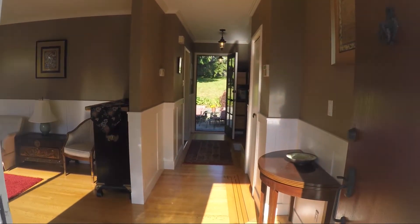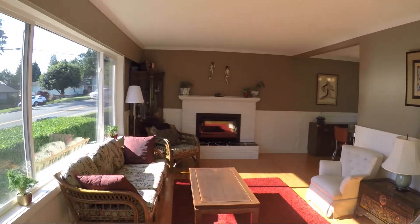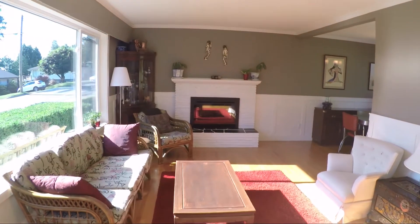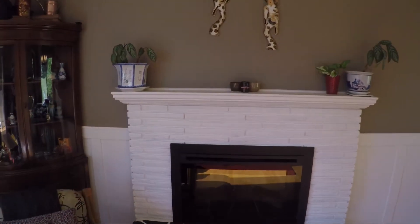You enter the home to an open foyer and the refinished original hardwood floors with the black inlay border. The living room features an electric fireplace and custom wainscoting around the room.